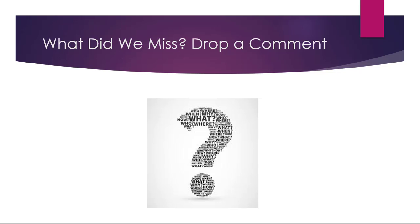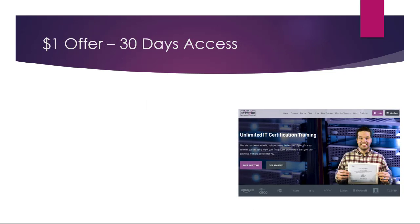So that's our full list of 10. I'm sure there's something we missed, so if you come up with a new idea or have a comment, please drop a comment below. If you're interested in learning any of the certifications we mentioned, please come over to howtonetwork.com, where for a dollar you get 30 days access to all those certification courses and many more. If you want to get this special deal, go to howtonetwork.com/YouTube.